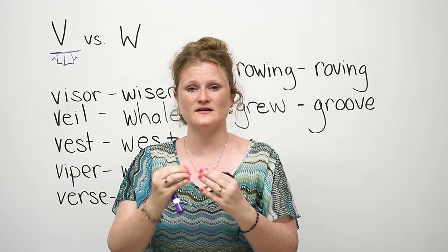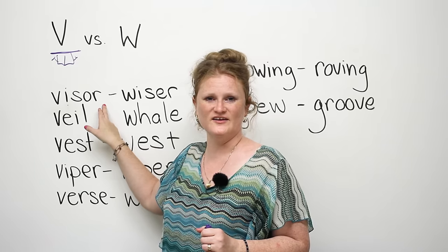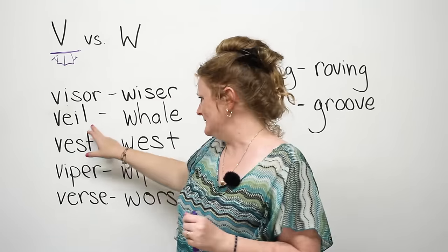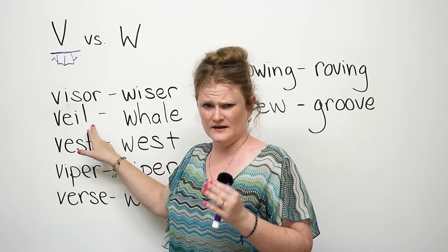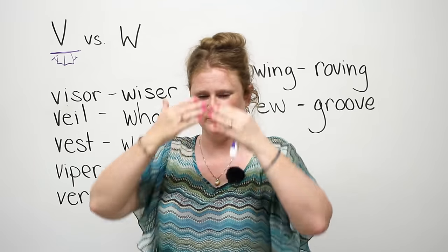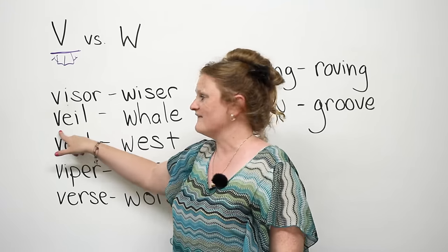Let's practice making the V sounds with some words. The first one is 'visor.' Visor is the top part of a baseball cap that keeps the sun out of your eyes. The next word is 'veil.' A veil can be worn at a wedding — it covers the bride's face. In many countries around the world, women wear veils to hide their eyes. So veil is a face covering.